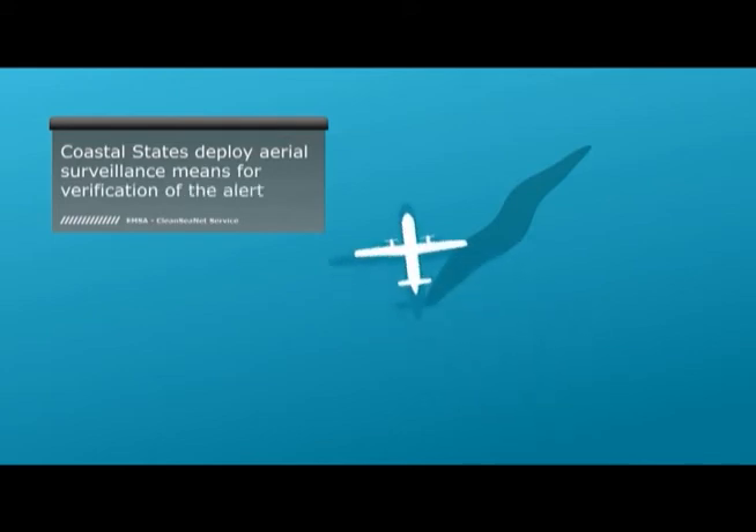After receiving the alert, coastal states' operational centres send an airplane to the location where the satellite detected possible pollution. This leads to increased efficiency of pollution monitoring, as the airplanes can target the specific spill location instead of patrolling the entire area of responsibility.